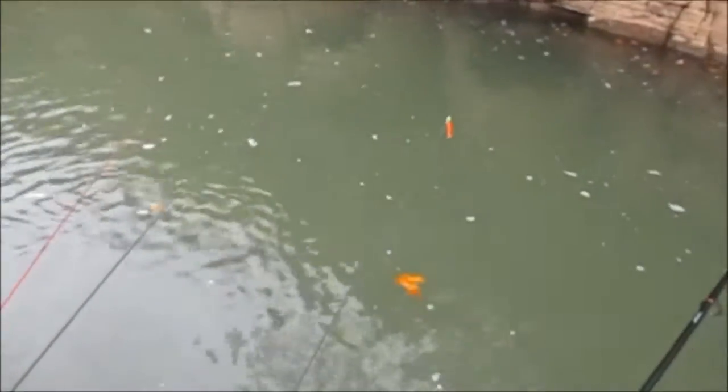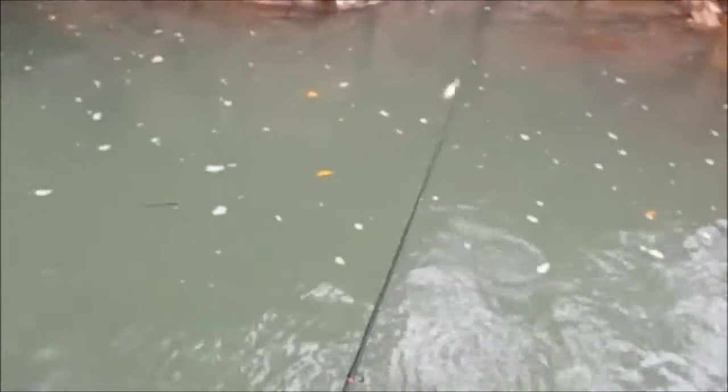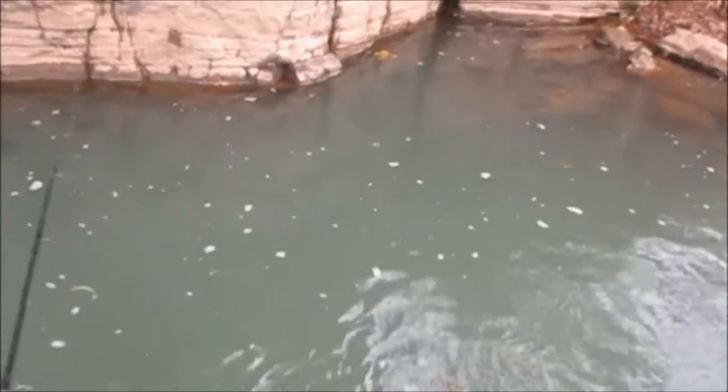This is where she caught her big goggle eye right here - he was a 9 or 10 incher. If you just sat here and fished with a worm right below, you'd probably get one. I've got worms. Just letting it glide, see how deep it is.